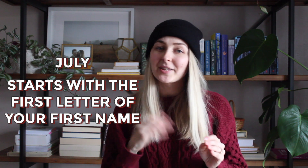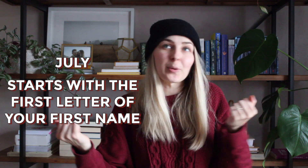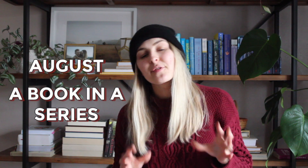For July, the prompt is to read a book that starts with the same letter as your name. My name is Gloria, starting with G. I don't own many books starting with G, but I do own two Christian non-fiction books by John Mark Comer: God Has a Name and Garden City. I mentioned Garden City in my 2021 TBR for non-fiction. Also, if I haven't read Gilead yet, that one starts with G too.